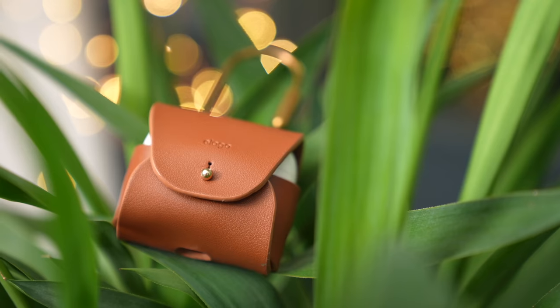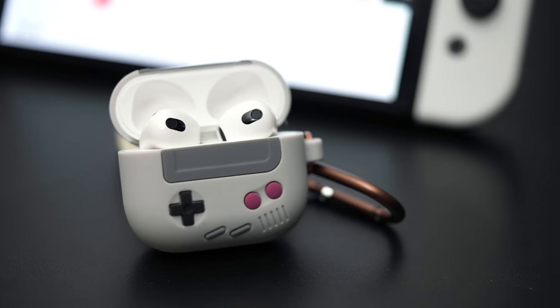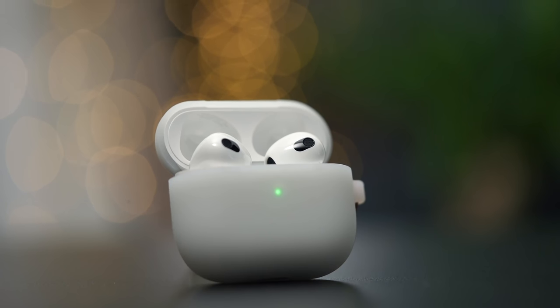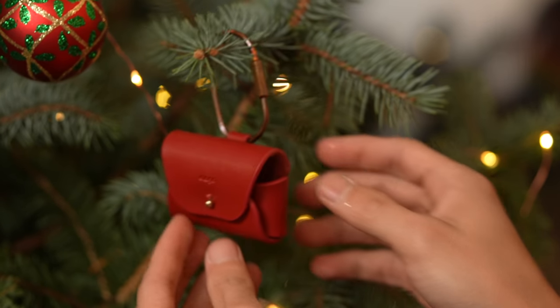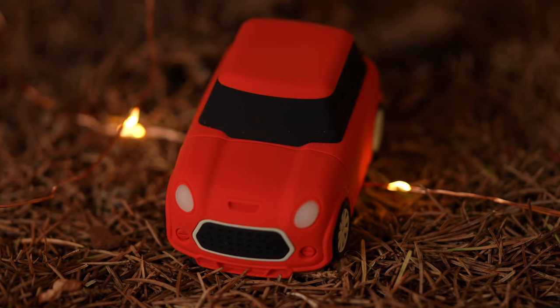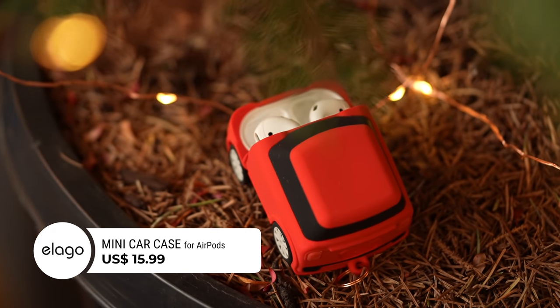If you watched our AirPods 3 review, you might remember a whole bunch of cool and funky cases and chargers from a brand called Elago. I believe these make such great gifts too — I'm personally getting a few AirPods cases for my friends. I want to show you a variety of other products from them, starting with this Mini Car AirPods case in red, which reminds me of a Mini Cooper and retails for $15.99.